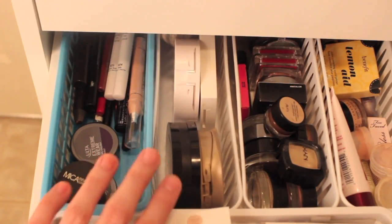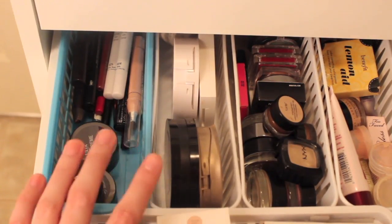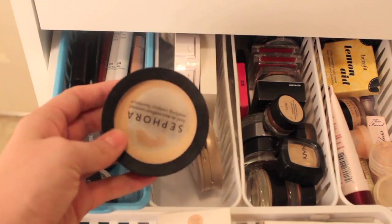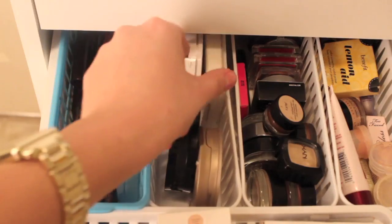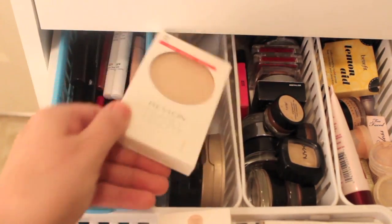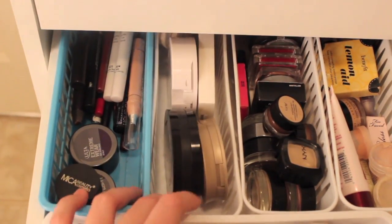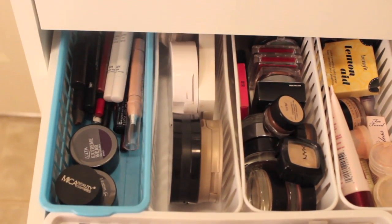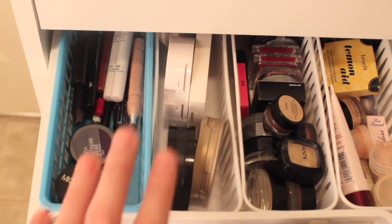Moving on, this is where I keep all my pressed powders. I have my Sephora one — totally hit the pan — my Dream Matte, my Neutrogena which has also hit a bit of the pan, my Revlon Nearly Naked which is my favorite at the moment, and a Physician's Formula Organic one in the back that I hardly ever use because it's a little too dark. My Dream Matte and Revlon Nearly Naked are the ones I'm using the most currently.